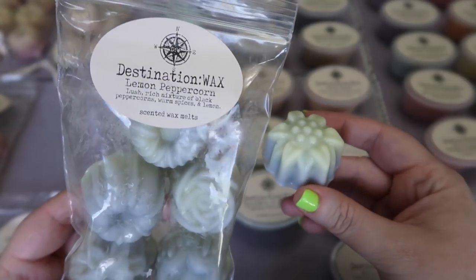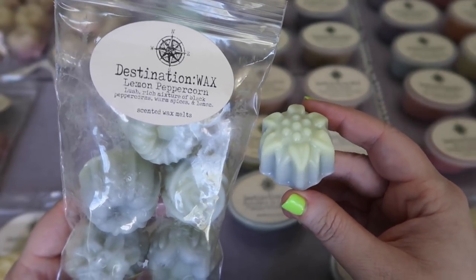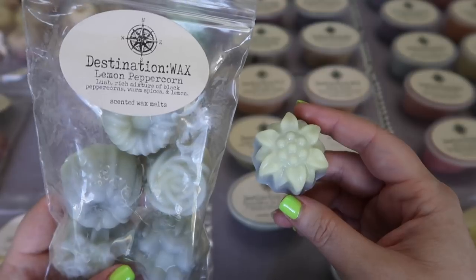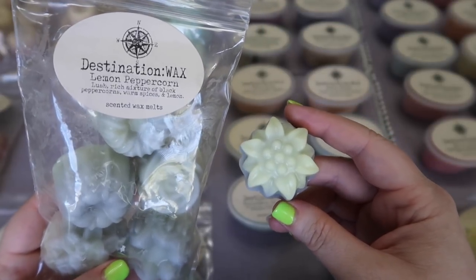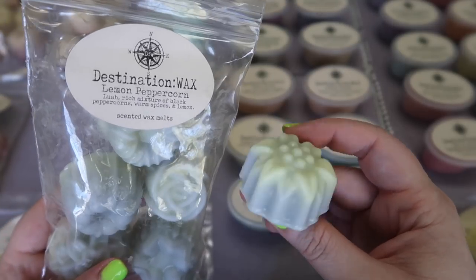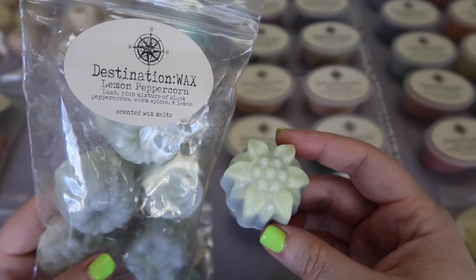The last mini cake bag I picked up is Lemon Peppercorn — a lush rich mixture of black peppercorns, warm spices, and lemon. I just finished up a mini cake bag of this scent, which you'll see in my March empties, and I just knew I needed more because I like to have it on hand — every now and then I get a craving for it. It is a very very different type of lemon. It's not a tart lemon curd, not a bakery lemon — it is a sophisticated warm lemon. That warm peppercorn just takes this lemon scent to an entirely different level and it becomes very lush and sophisticated. I personally absolutely love it — so unique and divine. Highly recommend it if you're looking for a very different type of lemon scent.